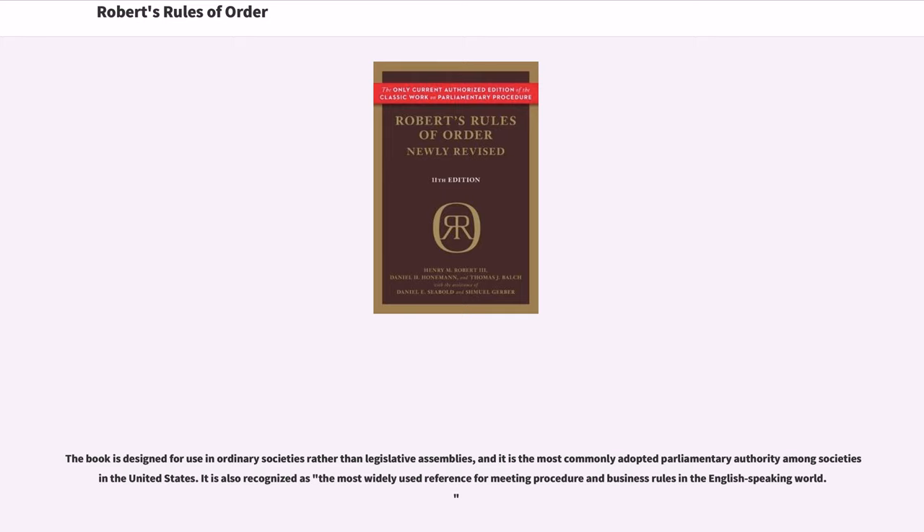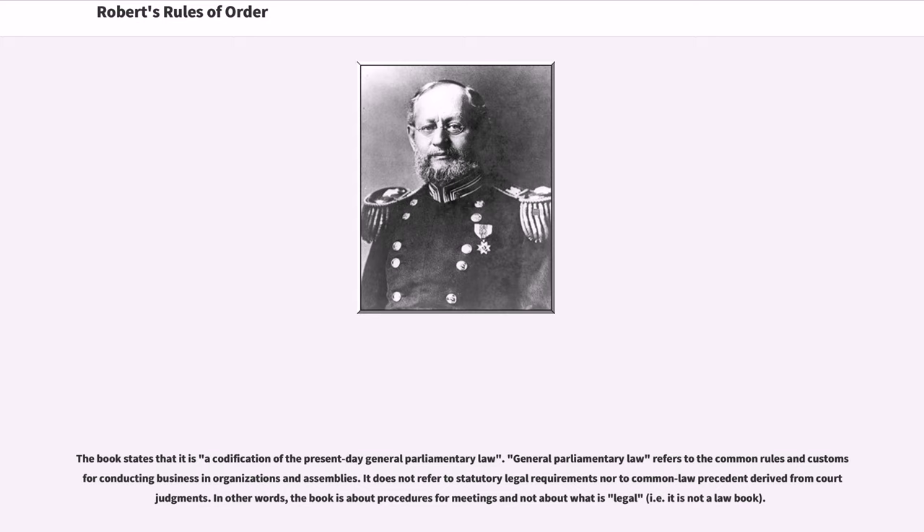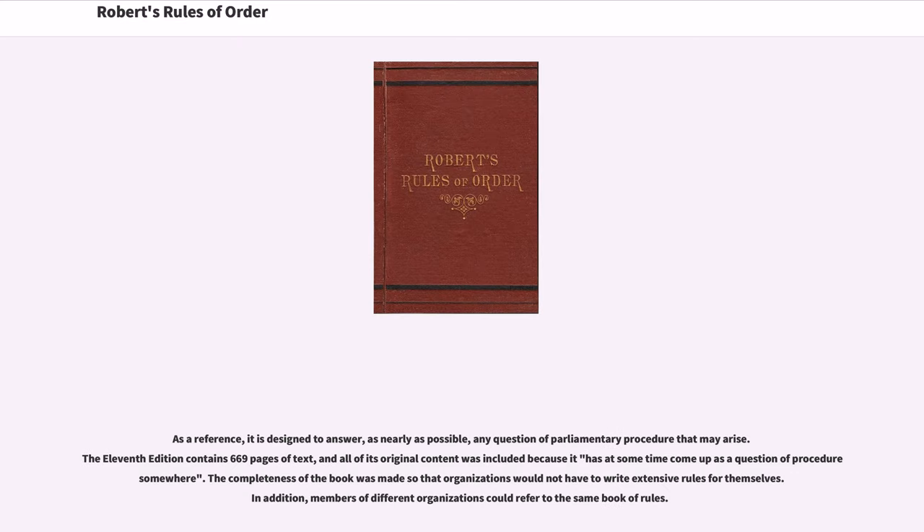It is also recognized as the most widely used reference for meeting procedure and business rules in the English-speaking world. The book states that it is a codification of the present-day general parliamentary law. General parliamentary law refers to the common rules and customs for conducting business in organizations and assemblies. It does not refer to statutory legal requirements nor to common law precedent derived from court judgments. In other words, the book is about procedures for meetings and not about what is legal. As a reference, it is designed to answer, as nearly as possible, any question of parliamentary procedure that may arise.